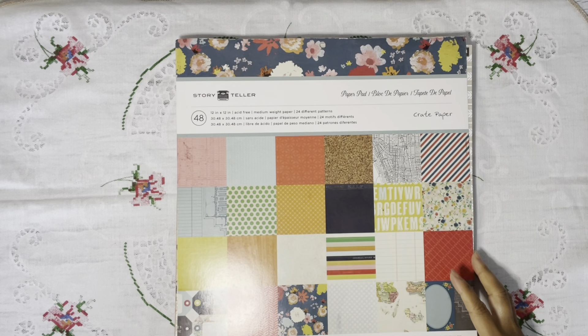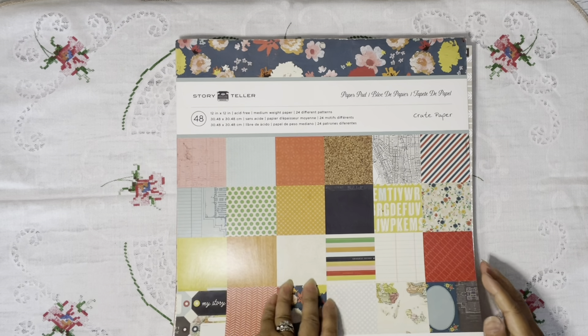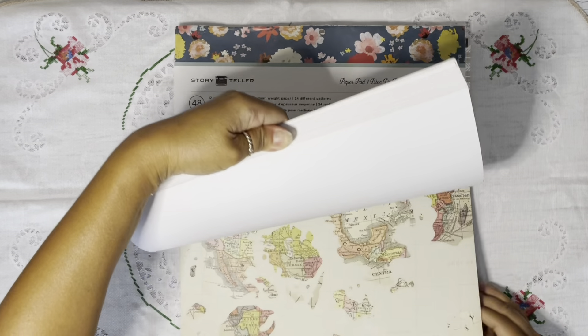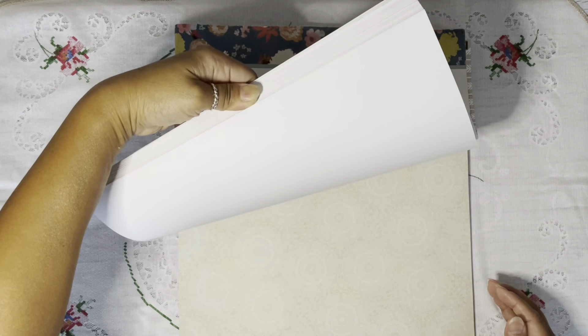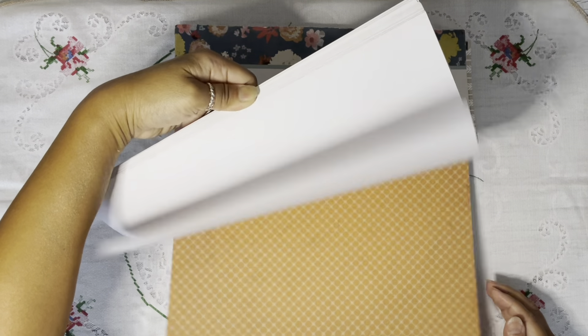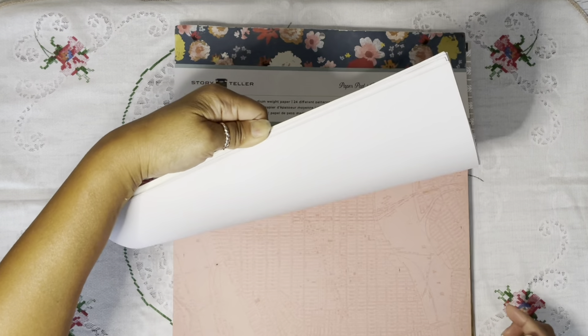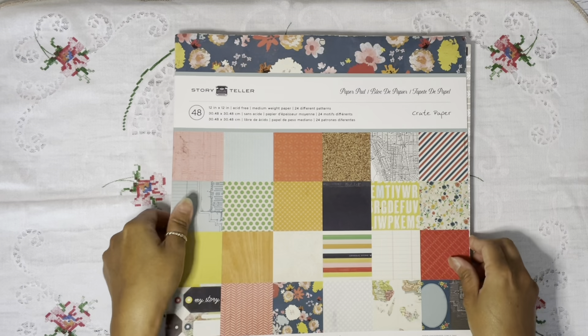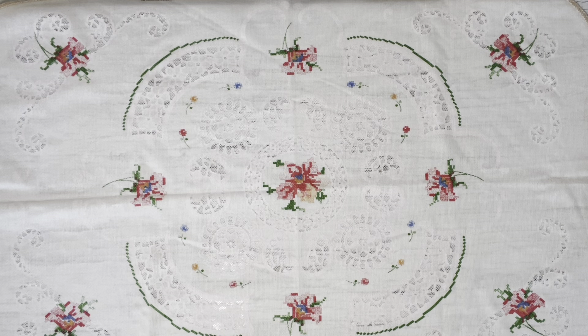Then I found this — it's Storyteller by Crate Paper. It's a whole paper pad; there's one page already cut or trimmed, but basically every page is here. I don't know how much these are at regular price, but I think I paid three dollars for this pack, so it's really cool.